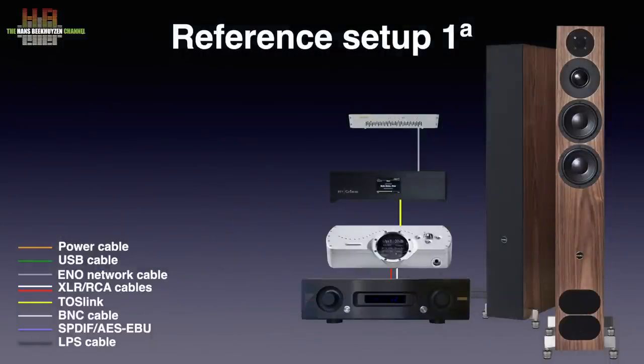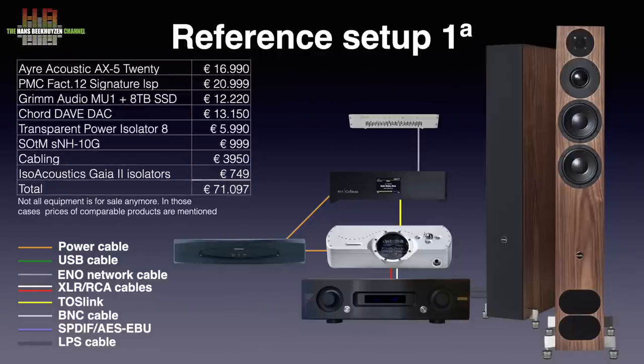In setup 1A, the Chord Dave DAC is used. It is connected to the Grimm Audio MU1 over Siltech AES/EBU cable and to the amp over Grimm Audio SQM XLR cables. I changed the mains feed — it is now properly grounded — which made it possible to use the Transparent Power Isolator again. It stayed over from my earlier job but I couldn't use it since it needed to be grounded. Both the Grimm Audio and the Chord Dave are connected to it. The total system including cables adds up to slightly over €71,000.